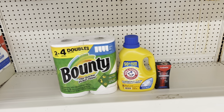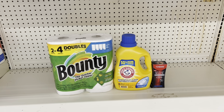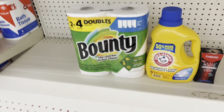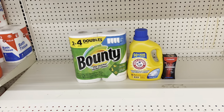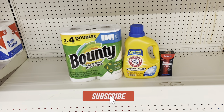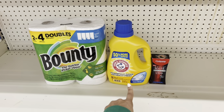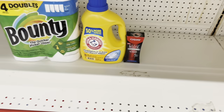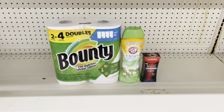Another deal: pick up Bounty at $5.50 with the $2 digital, Arm & Hammer at $5.50 with the $2 digital, and the Colgate Optic White at $7.00 with the $5 digital. This scenario totals $18.00 and after coupons you pay just $9.00 before tax. For a dollar more, you could swap Arm & Hammer for Tide or Gain, or remember that same digital also works for the Arm & Hammer instant wash booster beads.